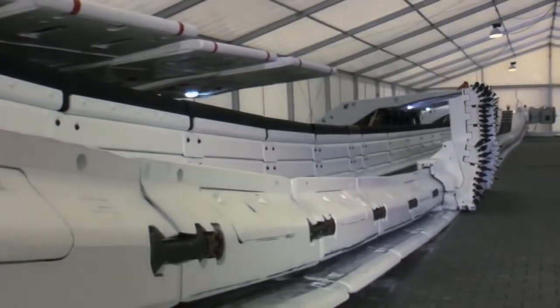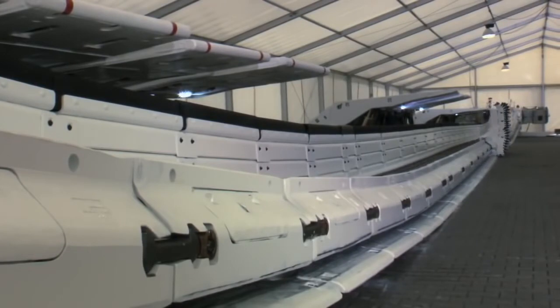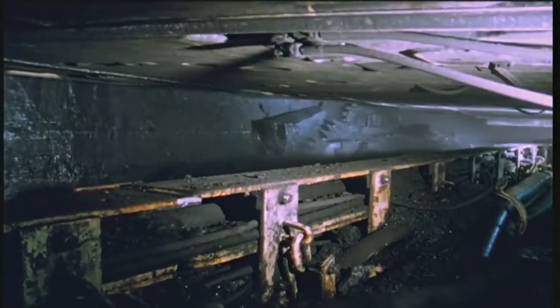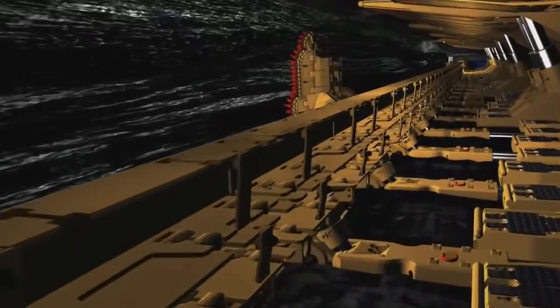For seam heights of up to 1.8 meters or 71 inches, the plow is the cutting tool of choice. It travels fast with speeds of up to 3.6 meters per second along the coal face, pulled by a plow chain that transmits a force of up to 2 times 800 kilowatts. The plow is cutting coal at a predefined depth of up to 25 centimeters or 10 inches.